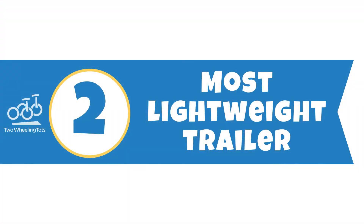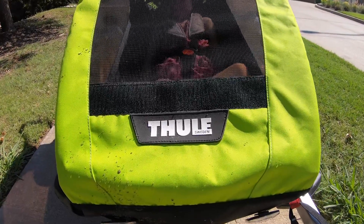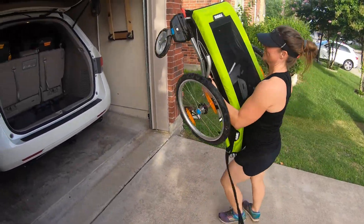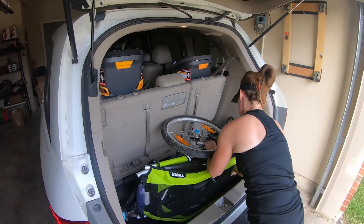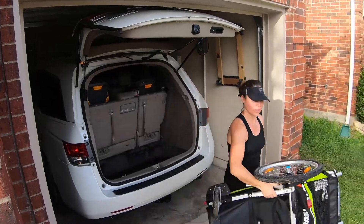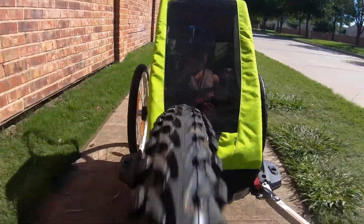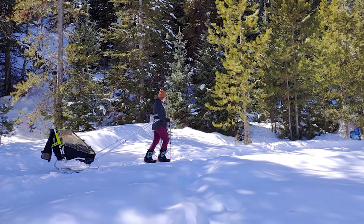Number two: it's the most lightweight trailer. The main reason to choose the Cheetah XT over another trailer is that it is insanely lightweight. The single weighs just over 19 pounds. Compare that to Burley's single multi-sport, the Delight, which weighs over 27 pounds — and even Thule's best trailer, the Cross, weighs over 30 pounds. 19 pounds is a feather in the trailer world. If you'll be tackling hills or long distances, pulling less weight behind you can make a world of difference. Additionally, if you'll be skiing or fat biking with your trailer, the lightweight Cheetah XT is a game changer.